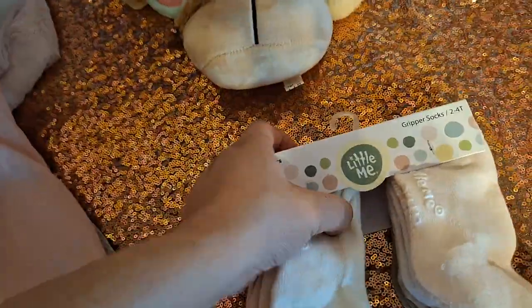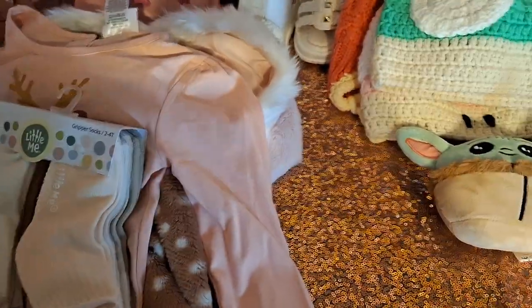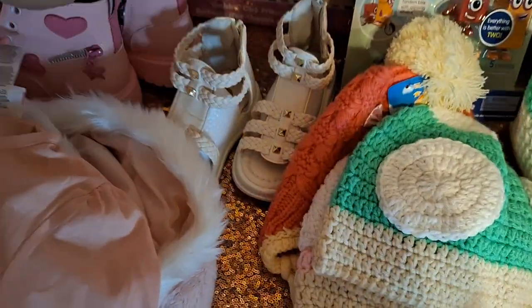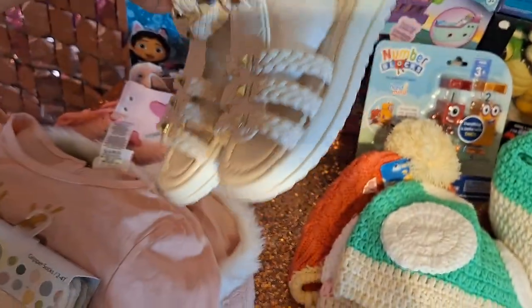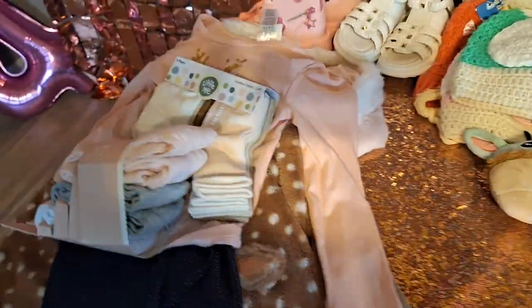From my mom, she did get socks and leggings. She also got these boots — they'll fit her big right now, but it's okay, she will grow into them. And they are adorable. She gave her these sandals as well, and these are obviously big right now, but she will get to use them next summer or spring.